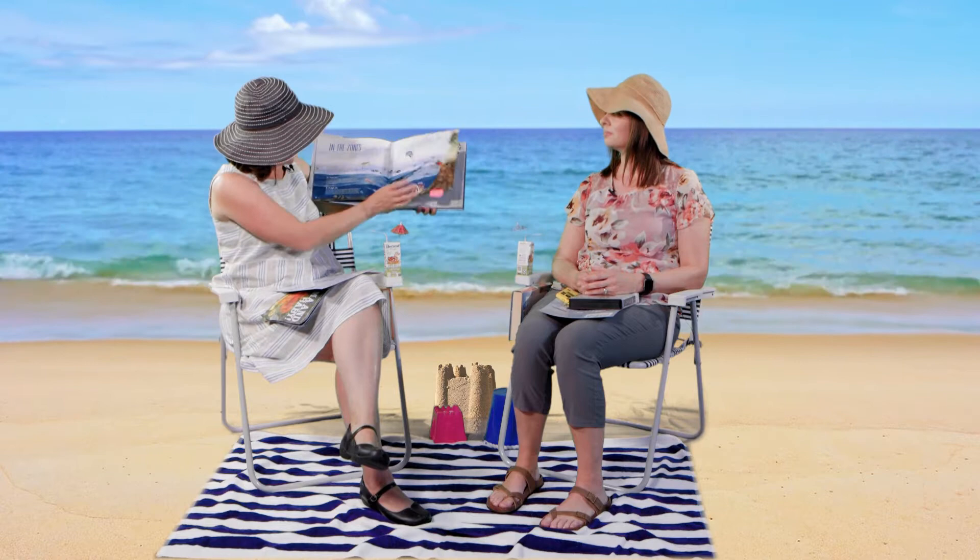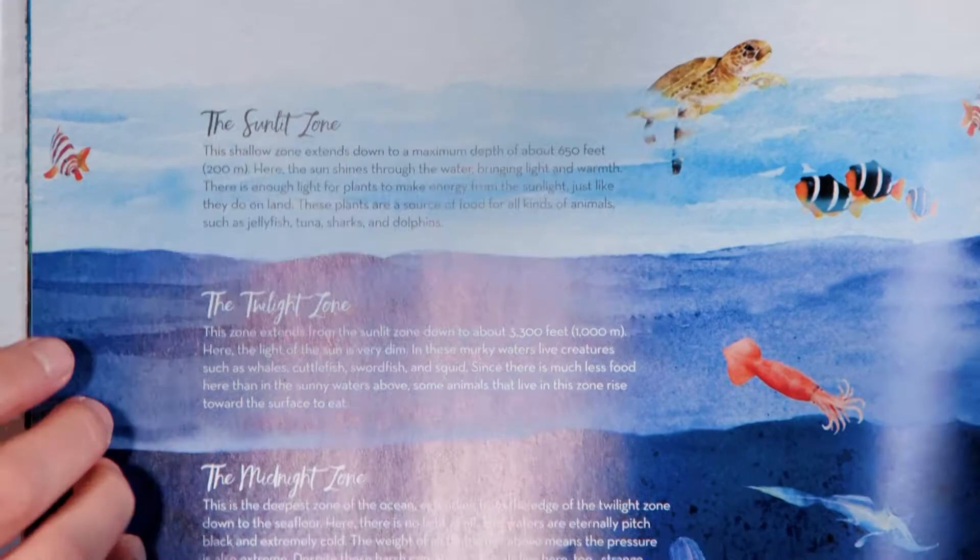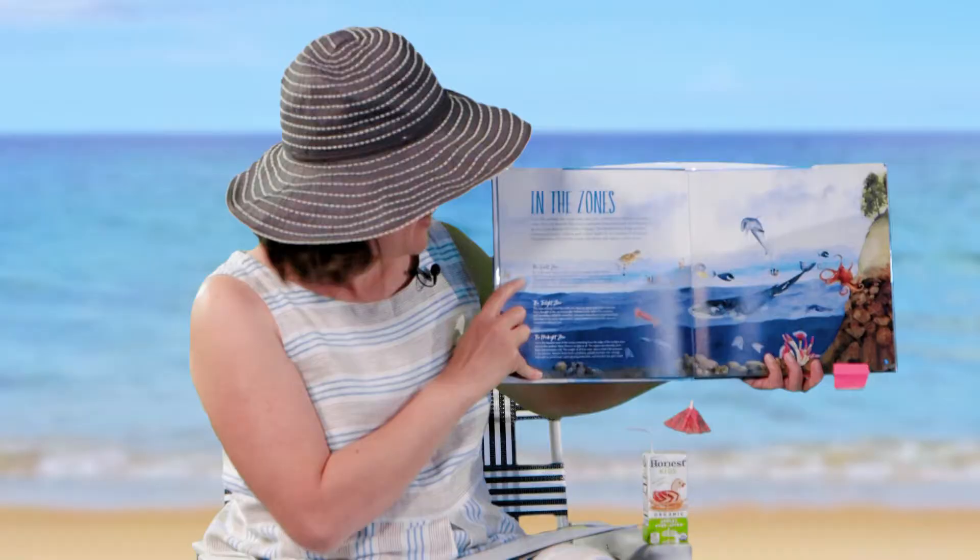I spent maybe about 15 minutes browsing through this book. I did not read it cover to cover and that's okay. It's a great book filled with illustrations and pictures about the ocean. I just kind of thumbed through it until I found a page that seemed interesting, like this one that taught me about the zones in the ocean. For example, there's the Sunlit Zone that goes down to about 650 feet, where the sun is lighting things like sharks and you can see that.